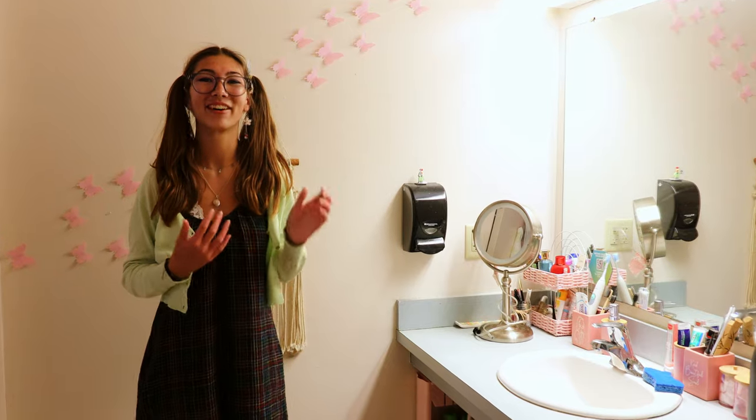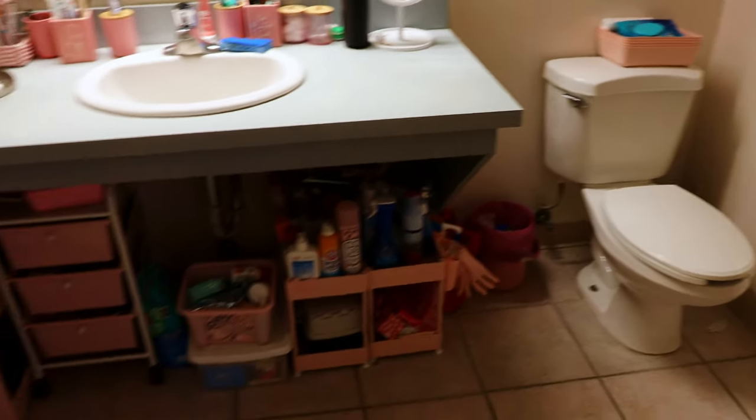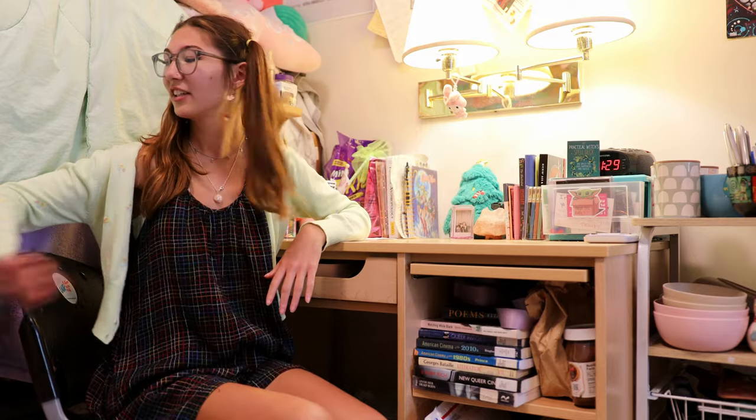In West Lodge we have our own bathroom. Like in every traditional dorm room, West Lodge comes fully furnished with our own desks, chairs, dressers, and the beds of course. We also have two closets that are in the wall and one closet that's outwards.